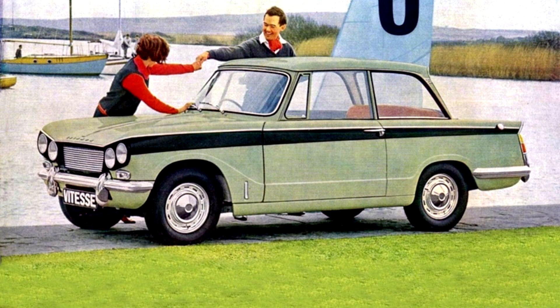A handful of Vitesse estates were also assembled to special order at Standard Triumph's service depot at Park Royal in West London.